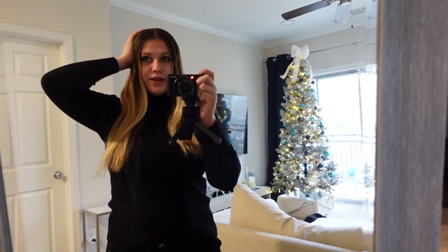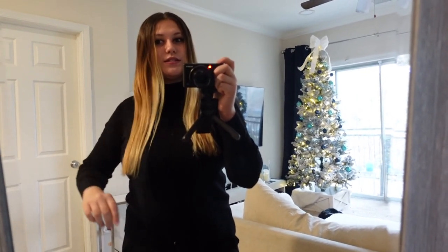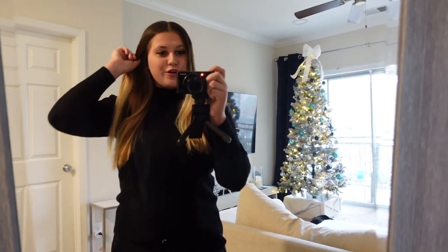Hey guys, welcome to my channel! Today we are doing a shopping haul. I just straightened my hair but it's starting to get wavy again — it has been so stubborn and does not want to be straight, which is driving me crazy. But oh my god, it's getting so long. I need to do a Sugar Bear Hair review, but highly recommend.